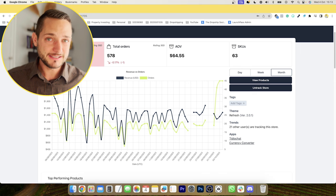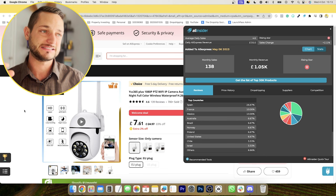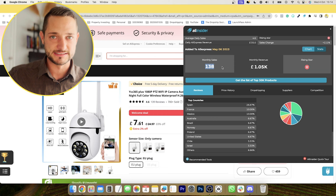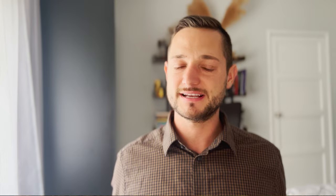One last bonus tip before I let you go: on AliExpress, use a plugin called Ali Insider. With Ali Insider, you can actually see how many monthly sales and how much revenue a given product on AliExpress is generating every single month. For example, this camera is only selling about 138 sales every single month. When I was selling my winning product I was making close to 100 sales a day sometimes, so I would want to see this number closer to a thousand. But it's still a good indicator that people are potentially interested in the product.